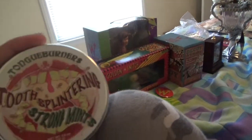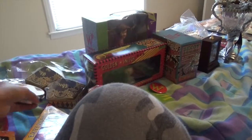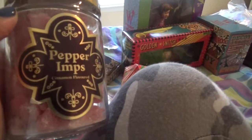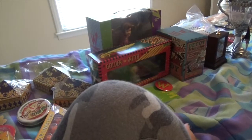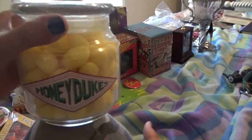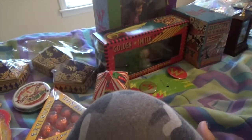Then two Splintering Strong Mints, which are actually really good, and you only need one of them because they're really strong. Then I got some peppermints — I sort of like peppermint and cinnamon flavored things, but I just wanted the bottle so I got the candy as well. Then I got a Honeydukes jar that has the Sherbet Lemons, which apparently are Dumbledore's favorite sweets, so obviously I had to get it.